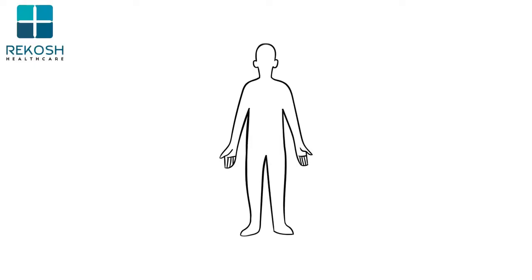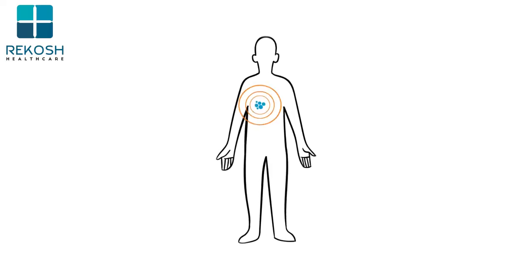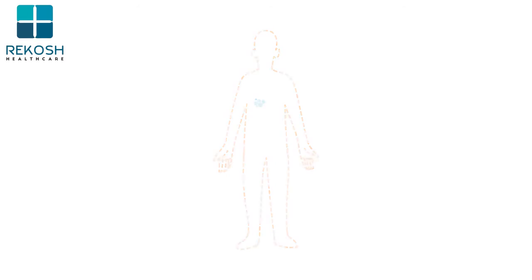Immunotherapy is a treatment that helps the immune system fight cancer. Unlike other treatments that target cancer cells directly, immunotherapy works by boosting the immune system or helping it find and kill cancer cells.